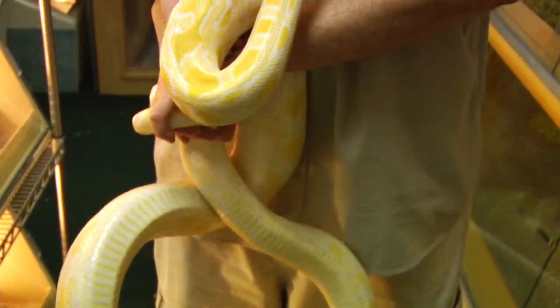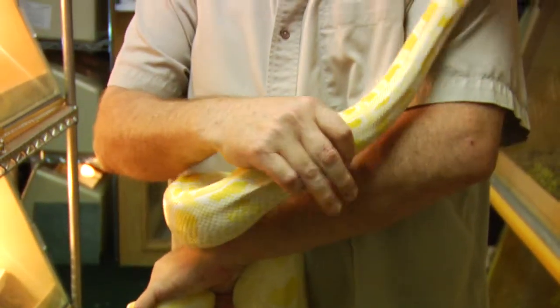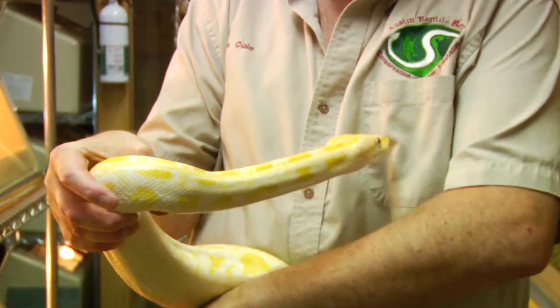They are one of the older forms of snakes, and one of the ways you can identify a python is underneath the tail they have what we call vestigial limbs — basically the remnants of legs. They look like a dog's toenail.